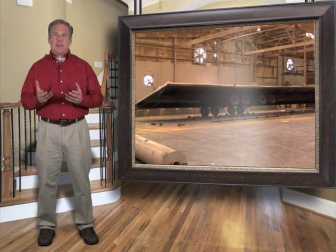Whether built right side up or upside down, the outcome is the same — a true square level floor that establishes the base on which your home will be built.